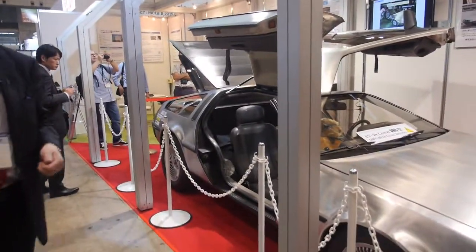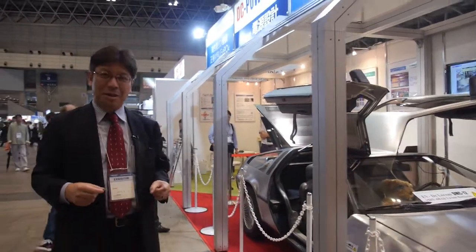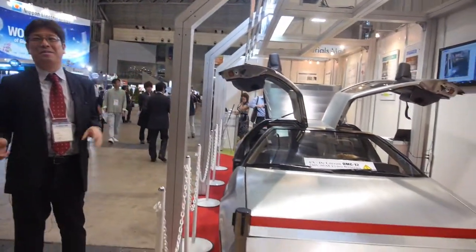Electric cars — the EV is going to be big. In the future, yes? Oh yes, I think so. Also in Japan, and worldwide. Yes.